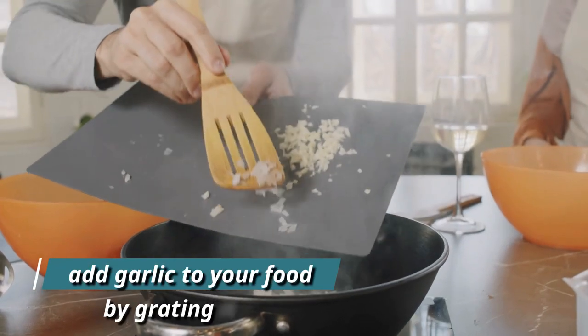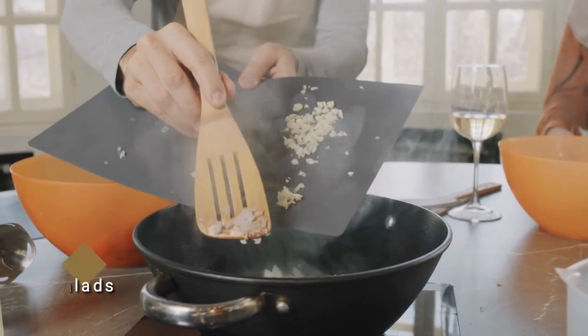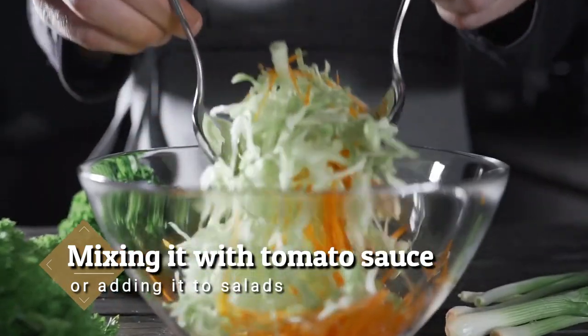You can add garlic to your food by grating it on steamed vegetables, mixing it with tomato sauce, or adding it to salads.